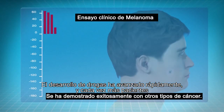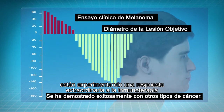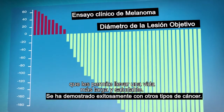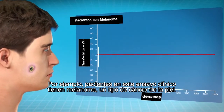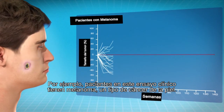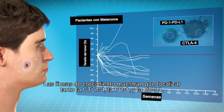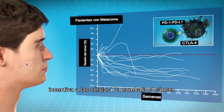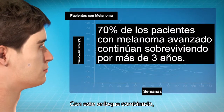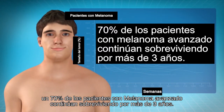Drug development has progressed rapidly and more and more patients are experiencing remarkable responses to immunotherapy that allows them to lead longer, healthier lives. For example, patients in this clinical trial have melanoma, a kind of skin cancer. The growth lines show that targeting both CTLA-4 and PD-1/PD-L1 encourages T cells to fight cancer. With this combination approach, 70% of patients with advanced melanoma continue to survive more than three years.